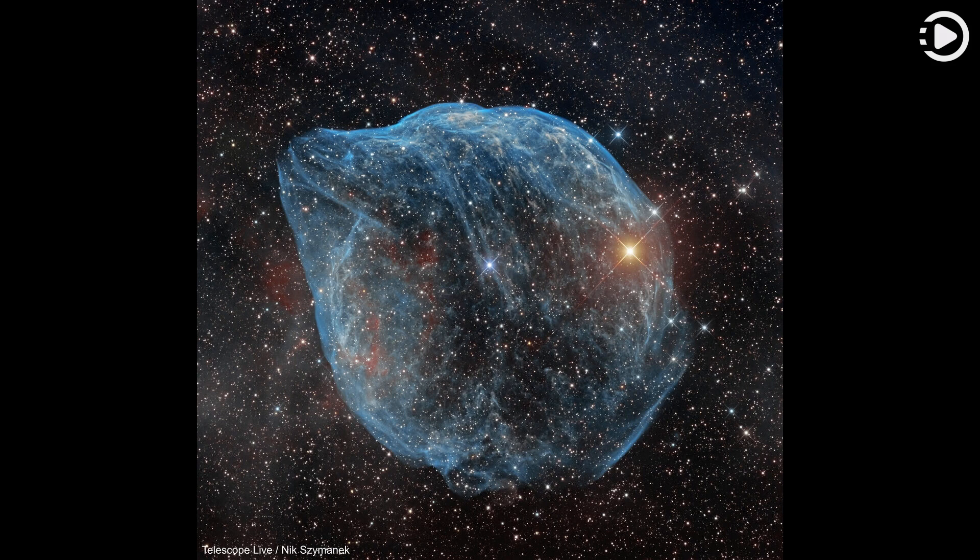That corresponds to a diameter of 60 light-years at its estimated distance. The massive star that created the bubble, a Wolf-Rayet star, is the bright one near the center of the nebula.